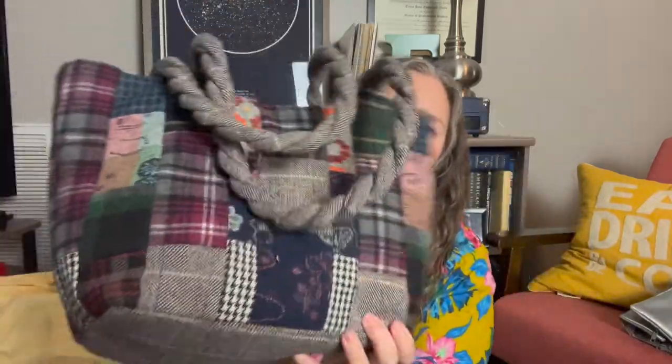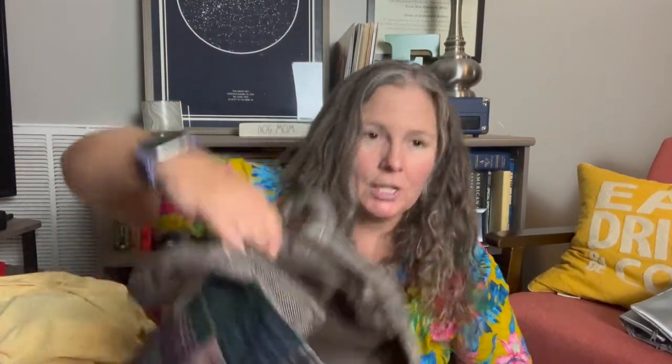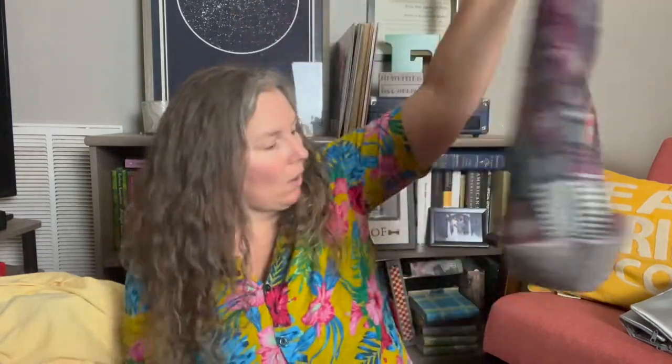This is the cutest thing ever. The brand is Capelli and it's polyester wool on the outside — just a handbag with a quilted design that looks like a bunch of old quilts sewn together, with a braided handle, cotton liner, and zip top. I think it's really cute and it'll be perfect for fall and winter. It was in really nice condition.